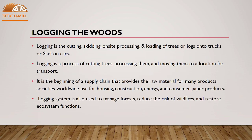Logging is the cutting, skidding, on-site processing, and loading of trees or logs onto trucks or skeleton cars. Logging is a process of cutting trees, processing them, and moving them to a location for transport. It is the beginning of a supply chain that provides raw material for many products societies worldwide use for housing, construction, energy, and consumer paper products. Logging systems are also used to manage forests, reduce the risk of wildfires, and restore ecosystem functions.